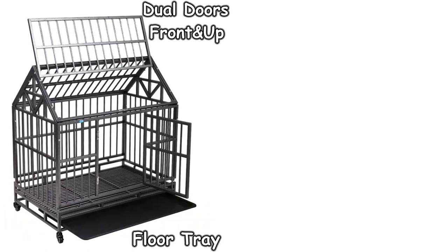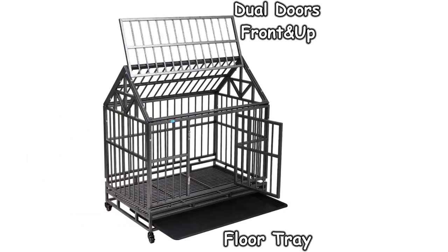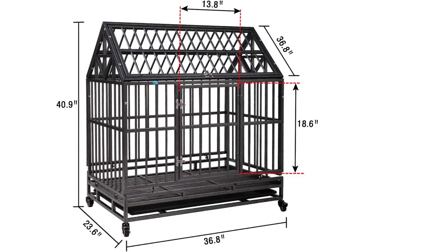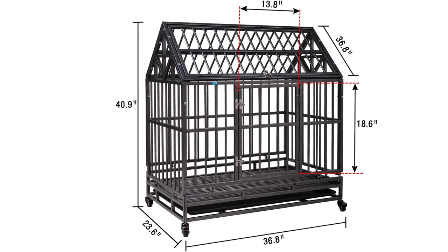The front door locks with two sliding bolts to securely lock your dog safely in the crate, but there is another access point on the top which can be used to comfort your dog or for easy cleaning of the crate. The removable tray under the bottom mesh collects any dirt and excrement and allows you to easily clean up after your dog.